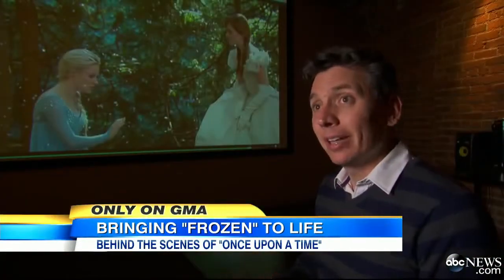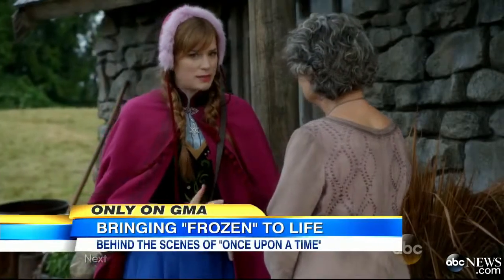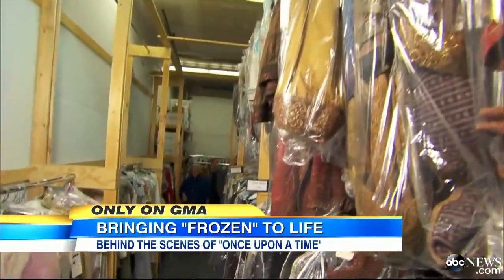We're translating the animated characters that you see in the movie and putting them into the real-world environment of Once Upon a Time. And I got a behind-the-scenes look at it all. This is unbelievable.